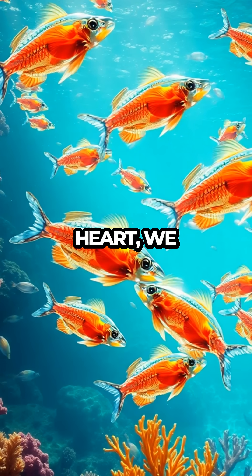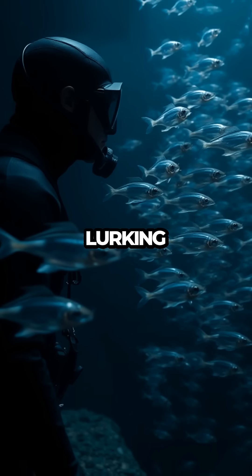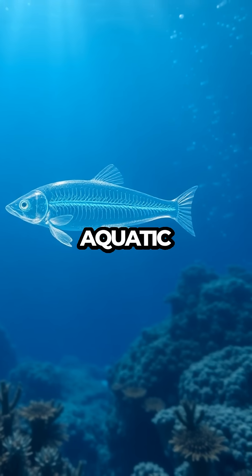With every beat of its heart, we are drawn deeper into its enigmatic existence, challenged to explore and understand the wonders lurking beneath the surface. This tiny creature with its transparent skin offers a grand invitation to dive into the awe-inspiring secrets of aquatic life.